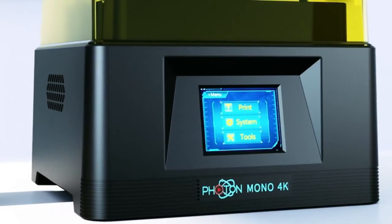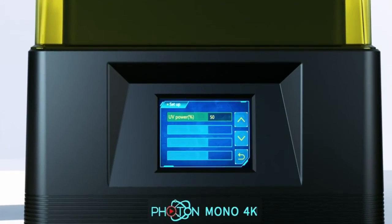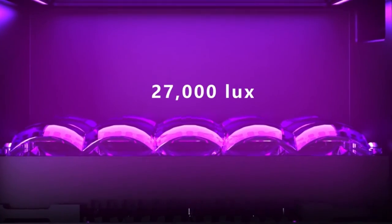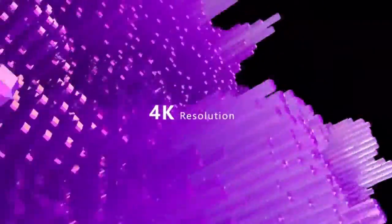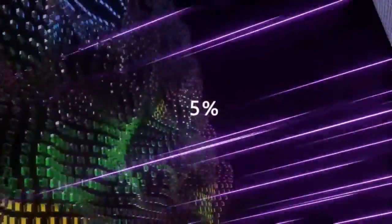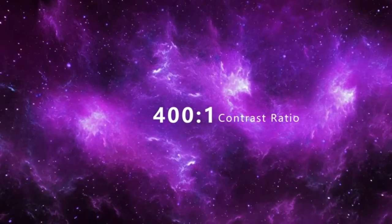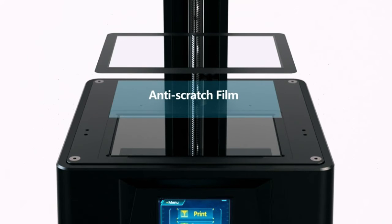The Anycubic Photon Mono 4K Resin 3D Printer is upgraded to a 6.23-inch monochrome LCD screen — 29% larger than the Photon's 5.5-inch screen. Rapid prototyping improves printing efficiency by printing a single layer in just 1.5 seconds. The LCD screen is more durable with a 4x longer lifespan than an RGB screen. Large build volume of 132 mm x 80 mm x 165 mm (5.19 x 3.14 x 6.49 in), leaving sufficient space and freedom to make any shapes of 3D models.